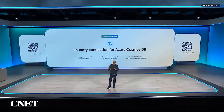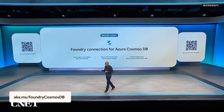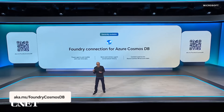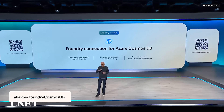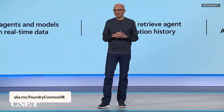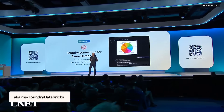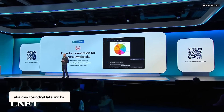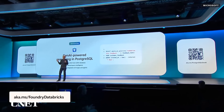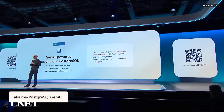We're integrating Cosmos DB directly into Foundry so any agent can store and retrieve conversational history, and soon they'll be able to use Cosmos for all their RAG application needs. We're also taking it further with Azure Databricks, connecting your data in Genie spaces or AI functions to Foundry. Inside a Postgres SQL query, you can now have LLM responses directly integrated.